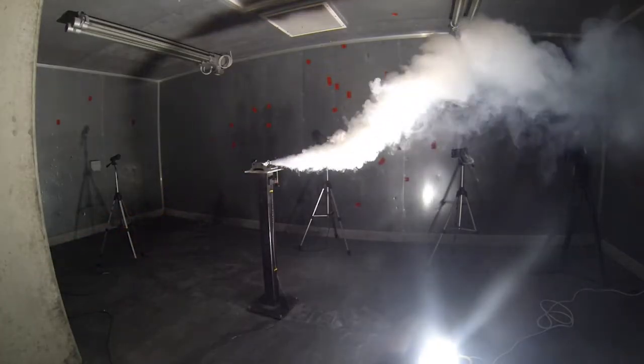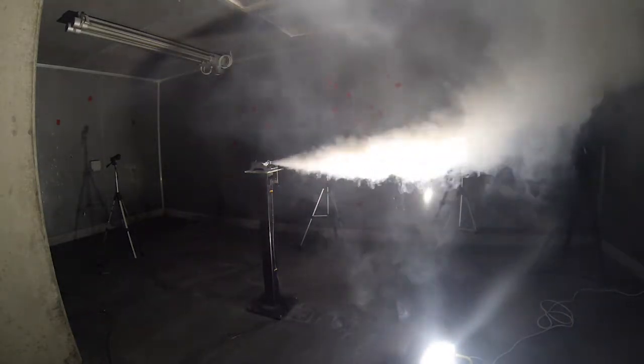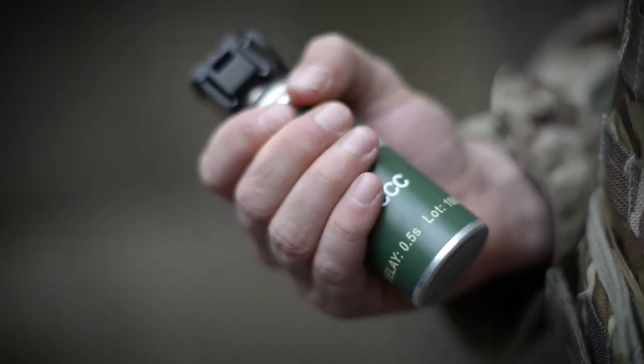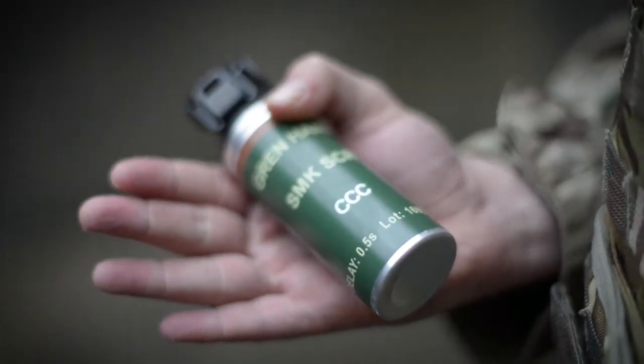The 40mm diameter grenade produces a minimum of 45 seconds of dense, white, non-toxic smoke from a single exhaust port on the base of the aluminium body. The Centenex Smoke Grenade uses the same high quality fly-off lever and delay system as the operational grenade family.